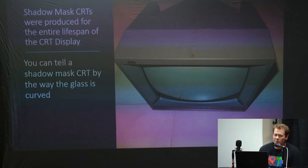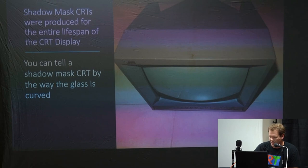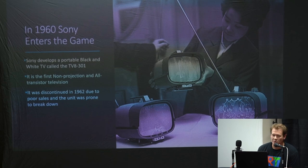Shadow mask tubes were produced for the entire lifespan of the CRT display. You can tell them by the fact that they're curved on each side — curved top to bottom and left to right. That's always going to be the situation for most shadow mask tubes.